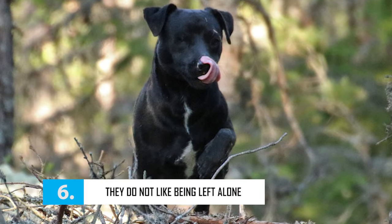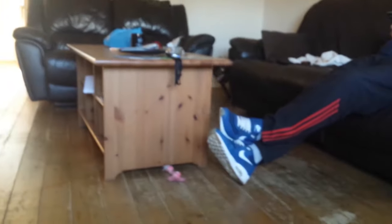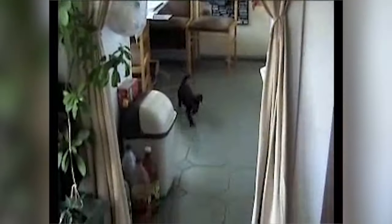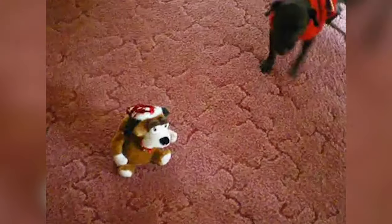Paterdales are known to form strong ties with their owners and they never really like being left alone for any length of time. Doing so may lead to them suffering from separation anxiety, and when they need to release stress they can get quite destructive and noisy. So if you have to stay away from home for long hours, Paterdales may not be the right breed for you.